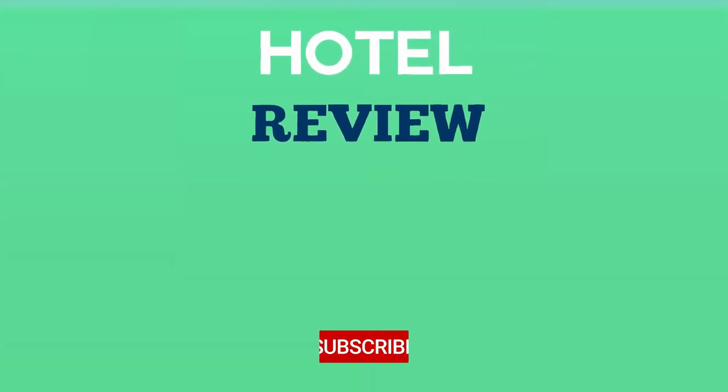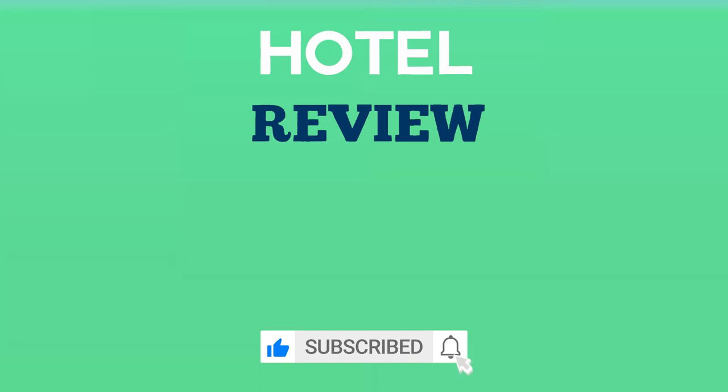Thank you for watching. We hope this list helped you find your next hotel to enjoy. If you found the video helpful, please like the video and subscribe to the channel.